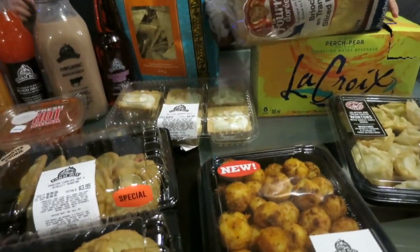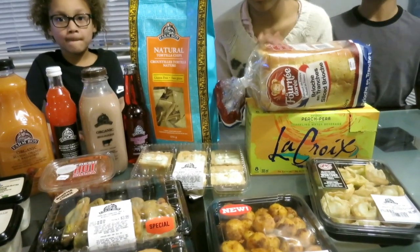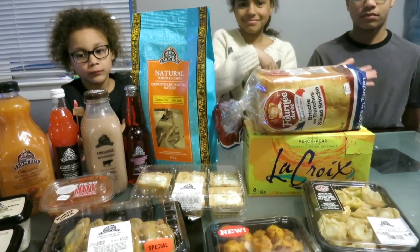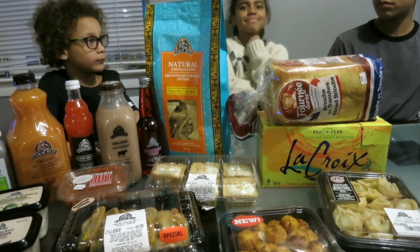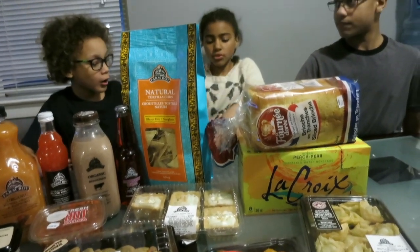I also ended up getting three whole flattened chickens, which were a steal of a deal — two tandoori flavor and one Thai. I got them for like five bucks a piece, which was a steal. I don't know if it was a pricing error, but I actually have one in the oven for dinner right now.